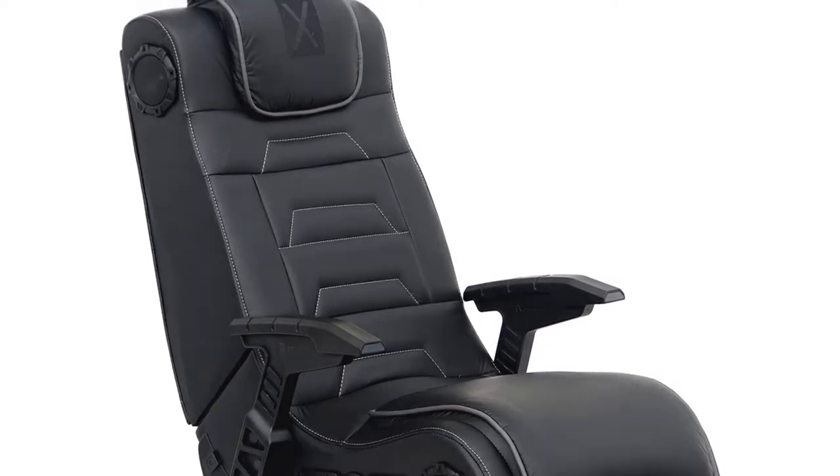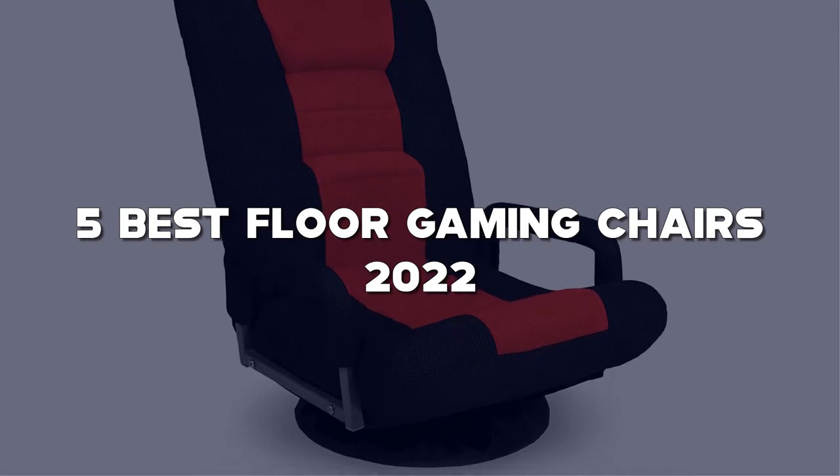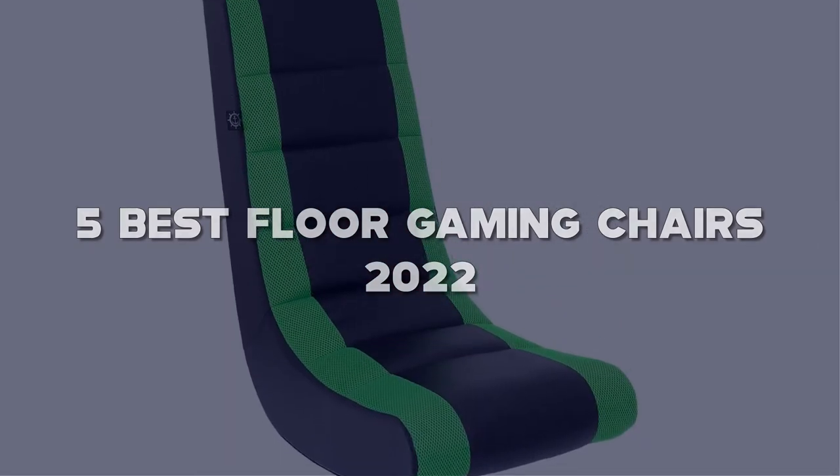Looking for the best floor gaming chairs? Here I have made the list of the top five best floor gaming chairs in the market that are worth buying.